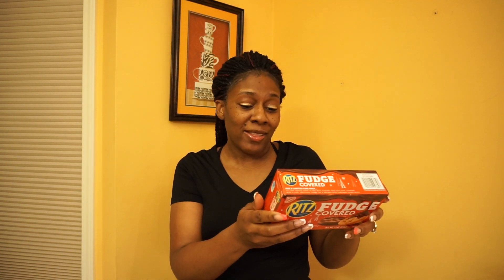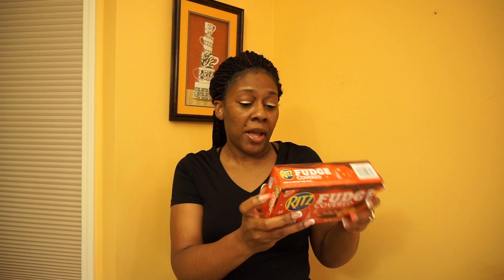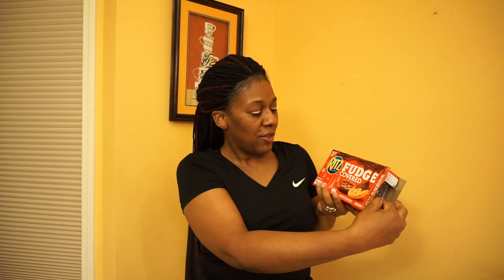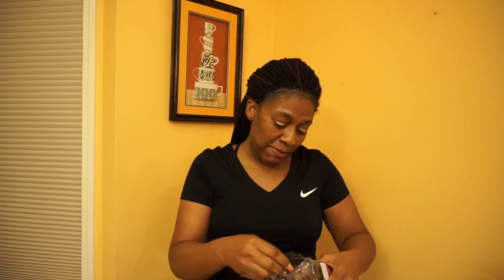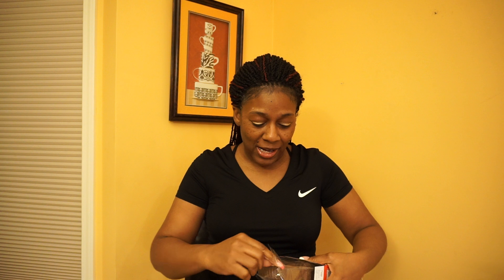I don't know if you've heard of them or tried them, but I'm about to let you know what I think. There's a recipe on the back of the box — rich triple layered chocolate pie — I don't think I'll be making that, but it might be pretty good. These are limited edition, so if you want to try them you might want to get out there and grab them before they're gone.